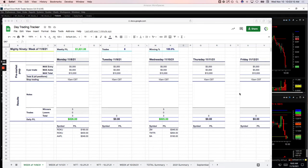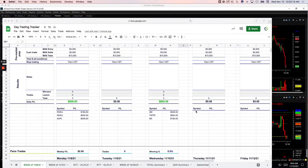Welcome to today's day trading recap for Wednesday, November 10th. Nice green day today, plus $910. Let's go over these and I'll show you what we did.